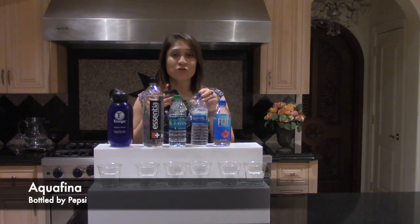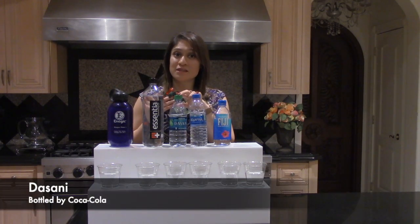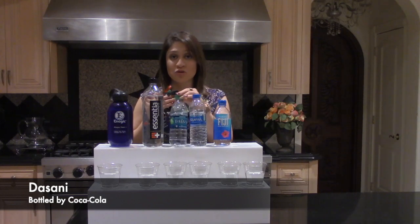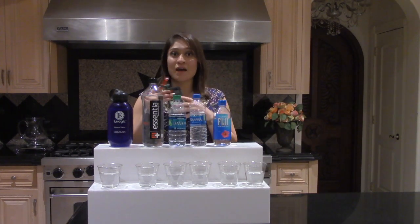We also have Aquafina and Dasani. These are 60% of all bottled water beverages in the United States. And you can imagine with Pepsi Cola and Coca-Cola being competitors and how much marketing dollars are going into these products — it's just really taking up the market.